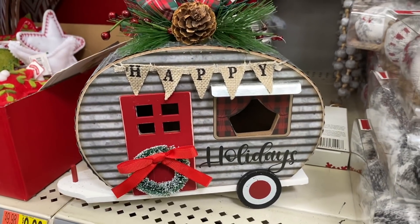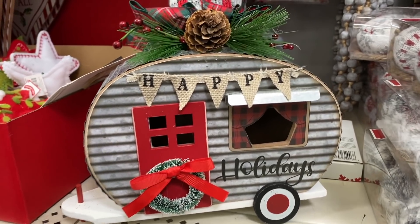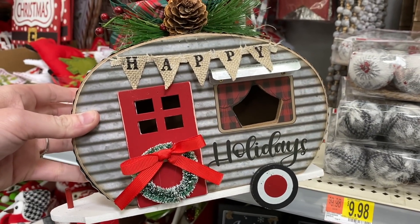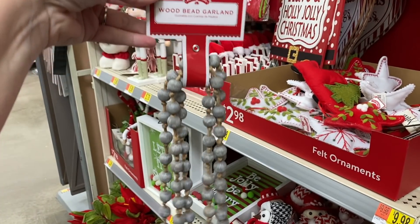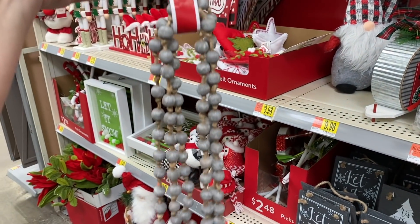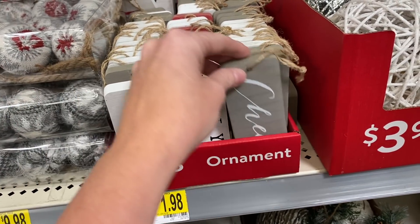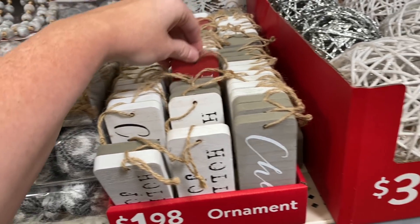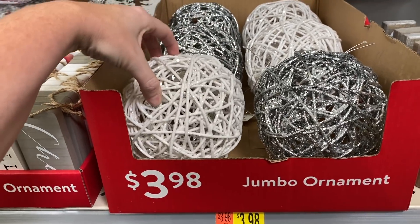This is so adorable — I'm gonna have to tell my friend Melanie about it. It says 'Happy Holidays' and it's got a little cute banner. I found it — it's $9.98. They have this little wood bead garland that would be really good to go on a tiered tray or anything like that. They also have these little jumbo ornaments that say different things on them — I think I could use them as decor pieces instead of ornaments.